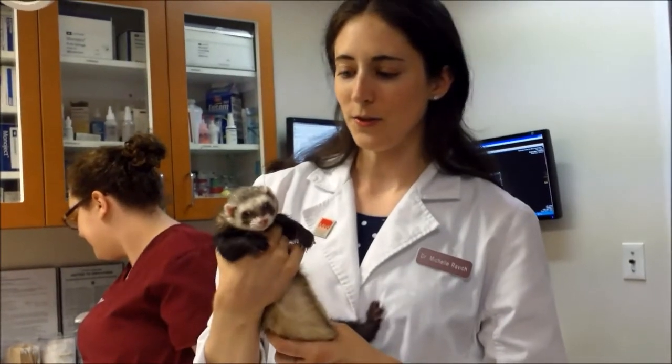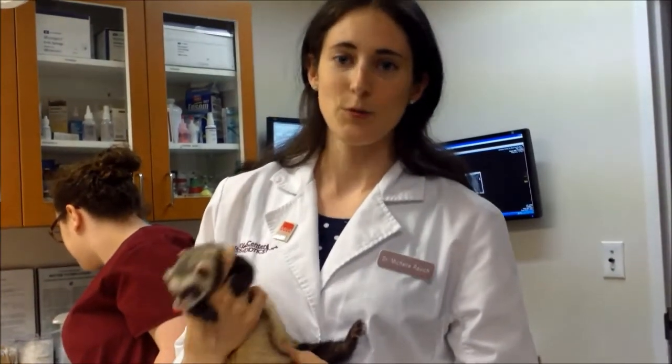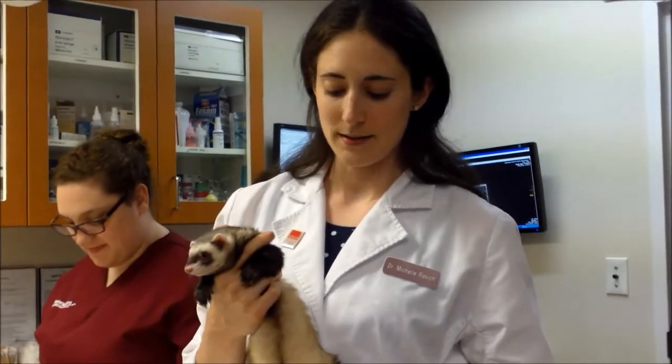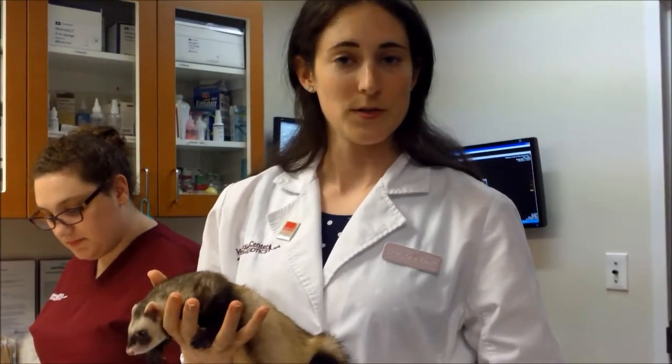This is Peanut. She is an adult female ferret, and she has been diagnosed with adrenal disease. If you have ferrets, you're probably very familiar with this because it's a very common disease that they get. Adrenal disease is actually a tumor of the adrenal gland that overproduces sex hormones.